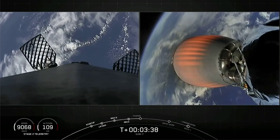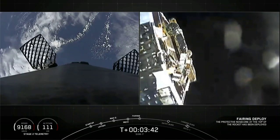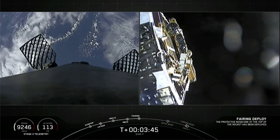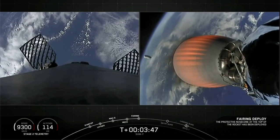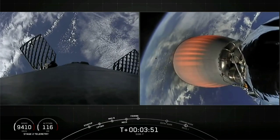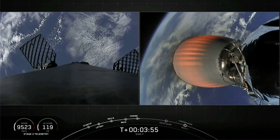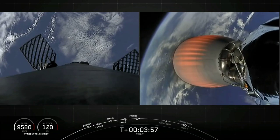Fairing separation confirmed. There you saw on your screen the two fairing halves have separated, exposing the SXM-7 satellite. If you look closely, you can actually see the fairing disappearing from view in the background there.